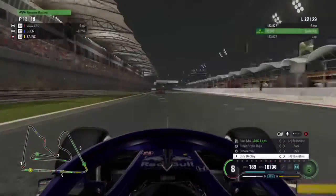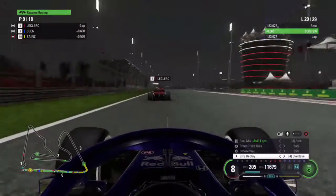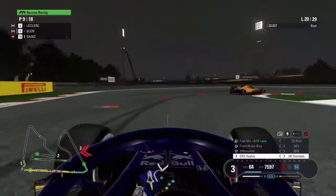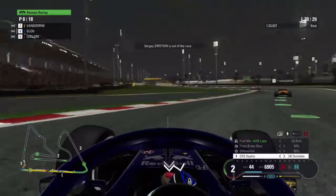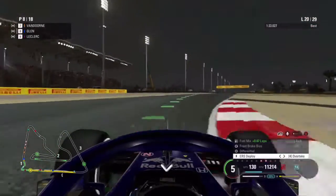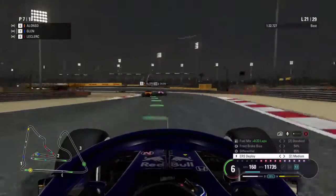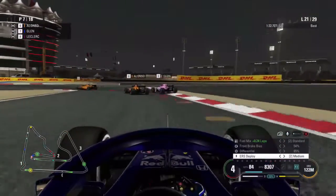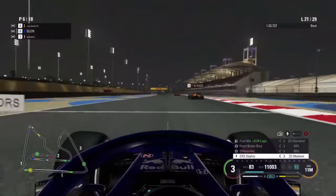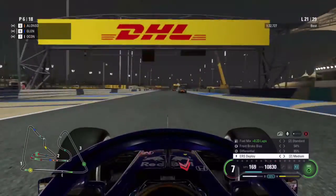On lap 20, it's Charles Leclerc up next with DRS, and coming from quite far back we get side by side into turn one — and yes we make the move stick. Then on lap 21, Alonso and Ocon are side by side; Ocon is forced wide, and we take full advantage — thank you very much, we'll take P6!